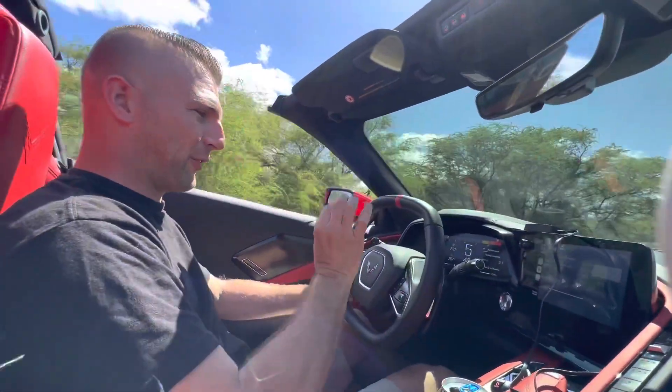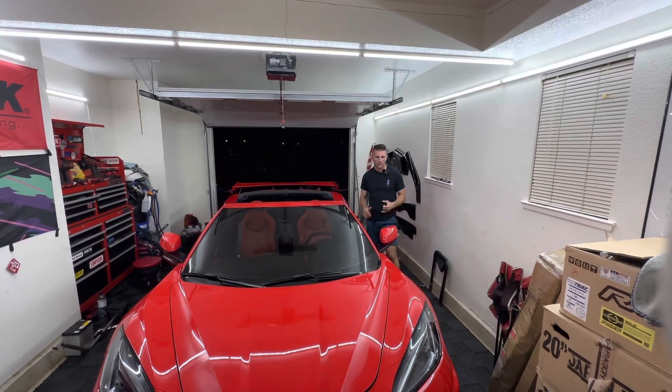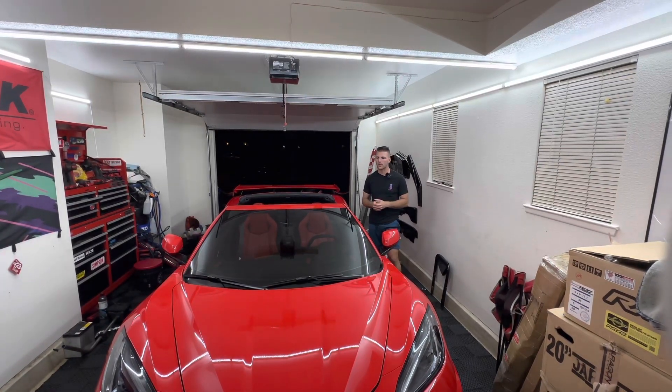That felt fast. That felt really fast. If you're like me, you're thoroughly impressed with the C8's performance. Its 0-60 is advertised under 3 seconds, which is shocking for only about 500 horsepower, right?